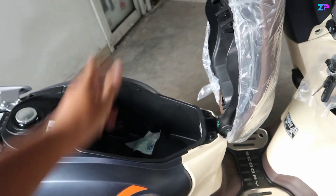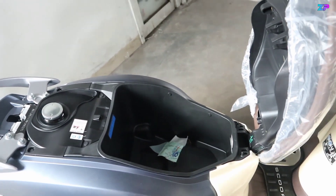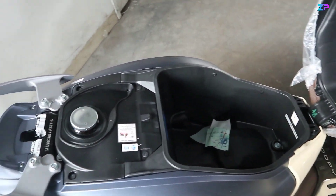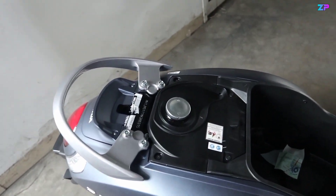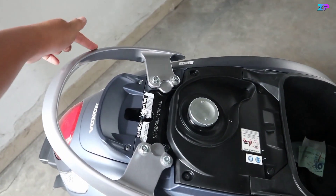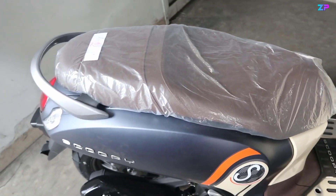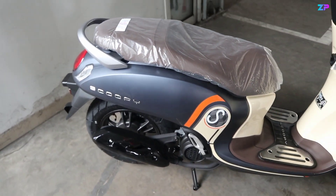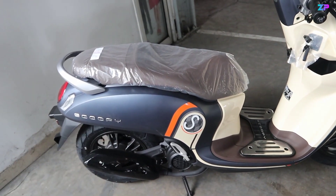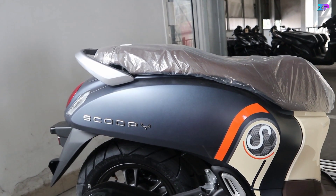Untuk bagasinya dapat menampung sebanyak 15 liter. Helm Scoopy bisa masuk, tapi helm-helm lain seperti full face tidak bisa dijamin. Tangkinya dapat menampung 4,2 liter. Di bagian atasnya dibalut dengan cover plastik, dan behelnya menggunakan warna silver. Kita turun ke bagian bodi sampingnya — paduannya antara biru dengan orange dan krem pada bagian strippingnya. Bodinya full biru, birunya sama persis dengan yang digunakan di PCX.